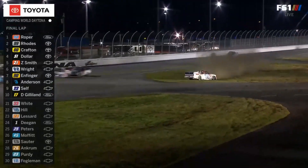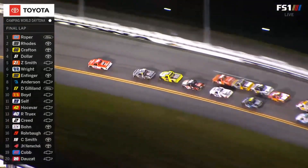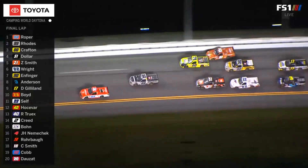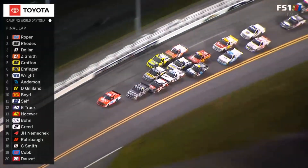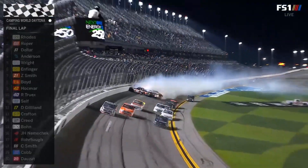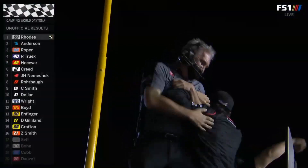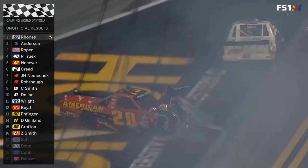Contact in the 22 of Austin Wayne Self going around. We stay green on the final lap at Daytona. Ben Rhodes is backed up — he's going to get a little bit of a run right here. Here comes his teammate. Roper, the Texan, trying to hold on, 43 years old. Big crash, and Ben Rhodes going around the outside and across the line. Jordan Anderson with the huge run. But it's Ben Rhodes — the winner!